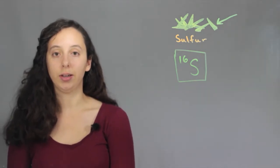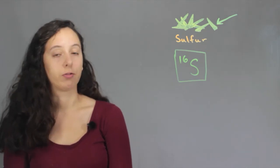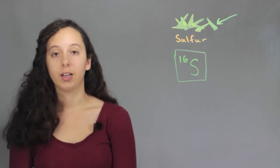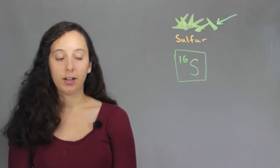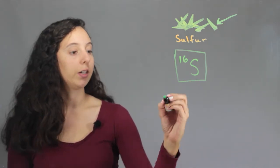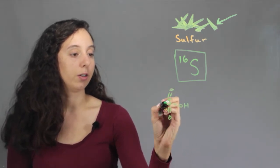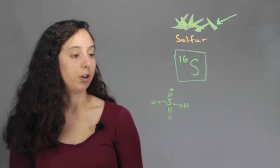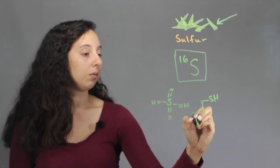It's the stinkiest element, at least in my opinion. It's the element that's responsible for skunk spray and the smell of rotten eggs. Now, it's not completely bad — some forms of sulfur, like sulfuric acid, don't really smell that bad, although don't put your nose over it or it will burn off your nose hair. It's really the thiols that smell gross.